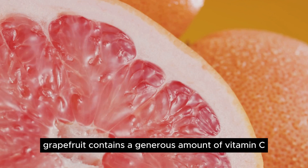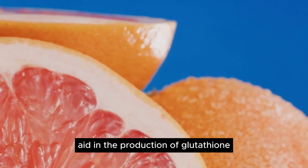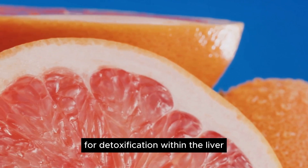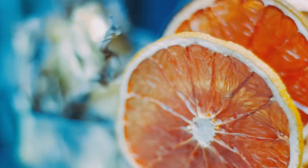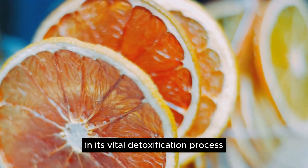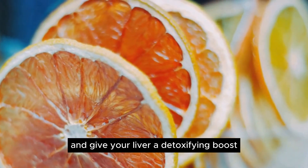Furthermore, grapefruit contains a generous amount of vitamin C and other compounds that aid in the production of glutathione, a protein essential for detoxification within the liver. So when you bite into a juicy grapefruit, remember you're not just enjoying its tangy flavor — you're also giving your liver a helping hand in its vital detoxification process. Enjoy a refreshing grapefruit for breakfast and give your liver a detoxifying boost.